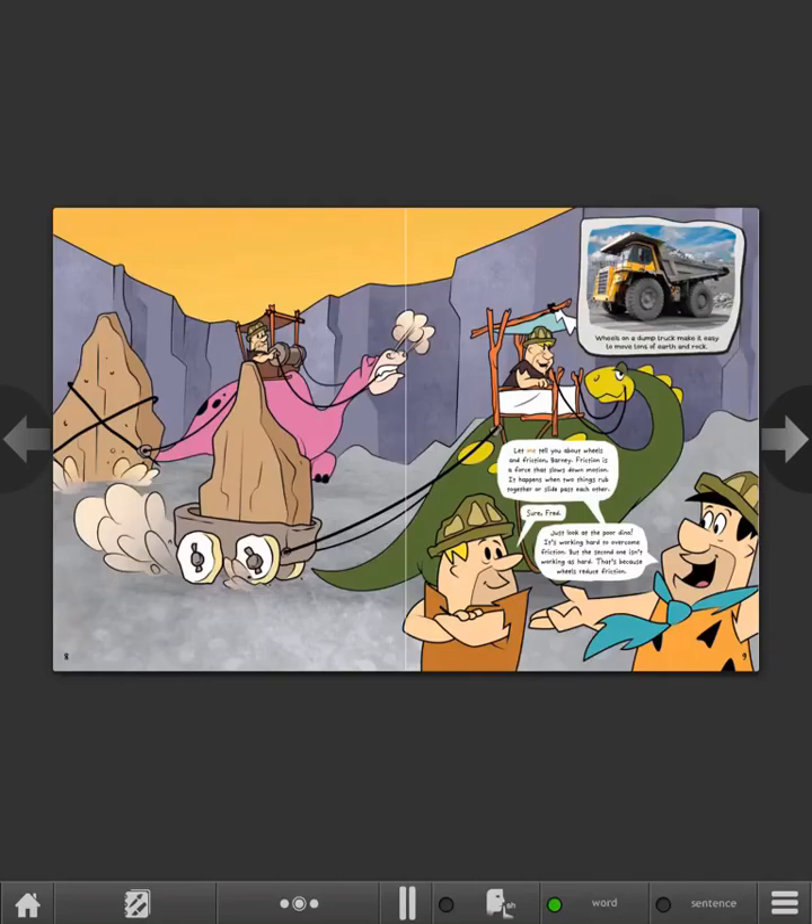Let me tell you about wheels and friction, Barney. Friction is a force that slows down motion. It happens when two things rub together or slide past each other. Sure, Fred. Just look at the poor dino. It's working hard to overcome friction. But the second one isn't working as hard. That's because wheels reduce friction.